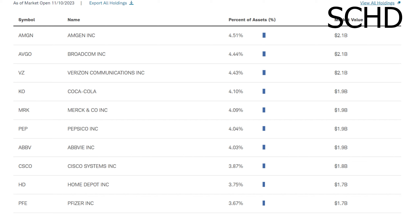Looking at their actual investments, their biggest holding is Amgen, then Broadcom (AVGO), then Verizon, then Coca-Cola, then Merck & Co., and so forth. One thing I really want you to note is how top-heavy this portfolio is — their biggest holding is 4.51% of the fund and their 10th biggest holding is 3.67%, meaning these top 10 stocks make up around 40% of the fund. Going over this top 10 list, it's actually pretty similar to VYM. There is definitely a lot of overlap with companies like Merck & Co., Pepsi, Coca-Cola, AbbVie, Cisco, Home Depot, and Pfizer.